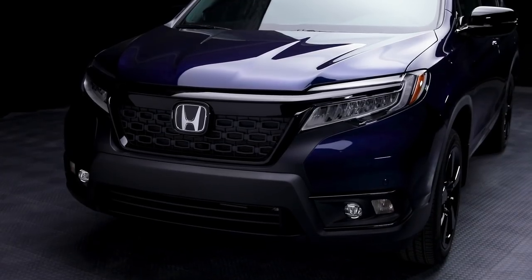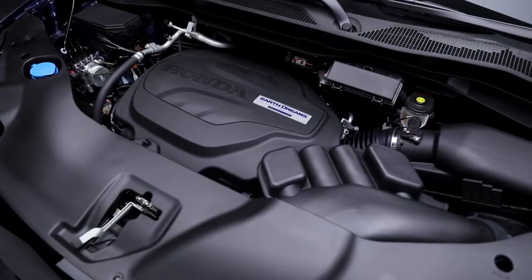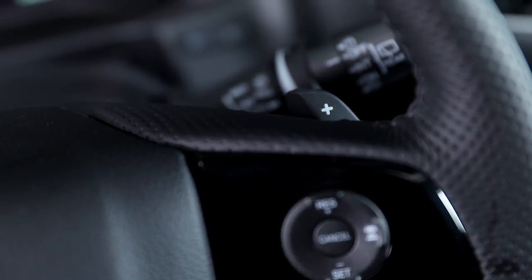Sure, you love the thrill of flying down a mountain on your bike or smashing through the waves on your jet ski, but now getting to your destination is just as thrilling. The Passport is powered by a 3.5-liter 24-valve direct-injection V6 engine, giving you a whopping 280 horsepower with paddle shifters and a 9-speed automatic transmission.